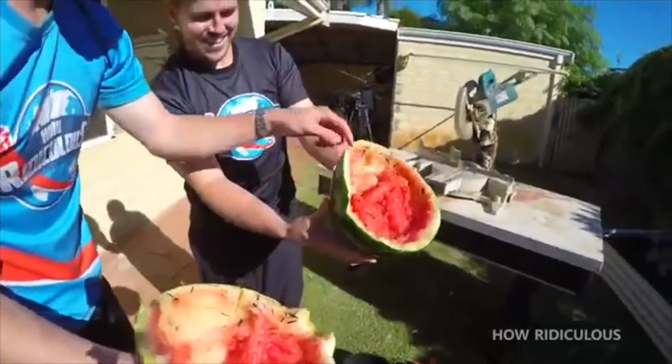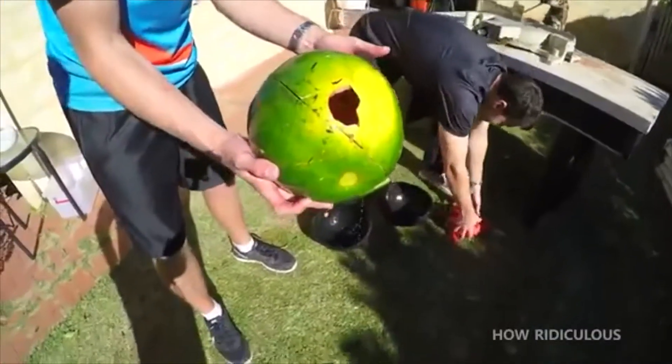It is pretty amazing that the watermelon could survive an impact at over a hundred kilometers per hour. So I went to find out more about the coating, called Line-X.